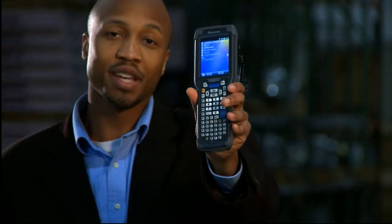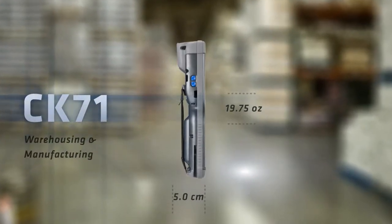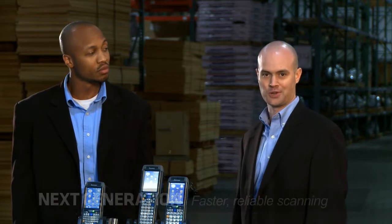Hi, I'm Kellen Davison, and I'm Paul Sattel, and this is part of the innovative Intermex 70 Series platform, the CK71, which we can confidently say is the new benchmark for warehouse and distribution center rugged mobile computing.